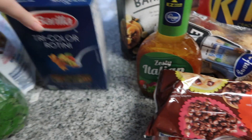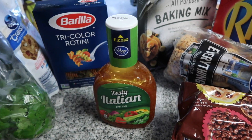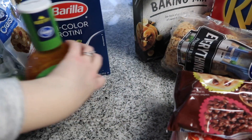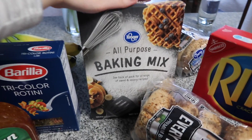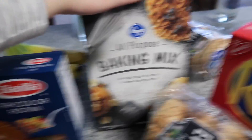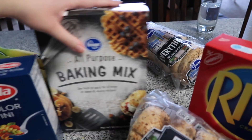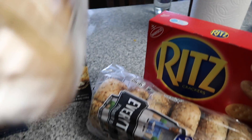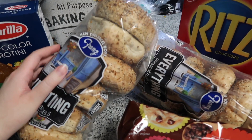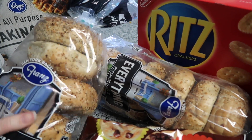Moving to our non-perishable items: here's the pasta I'll be using for the pasta salad, as well as Italian dressing — both regular Kroger brand. We got some waffle and pancake mix, also Kroger brand. We were a little confused because it said baking mix, but it is in fact pancake mix. We got bagels — the store was doing buy one get one free, so we're putting them in the freezer. We were going to get just one, but since they were buy one get one free, we got two.